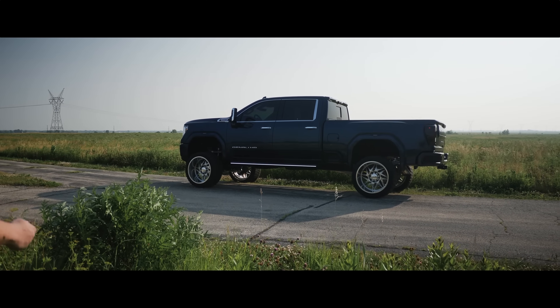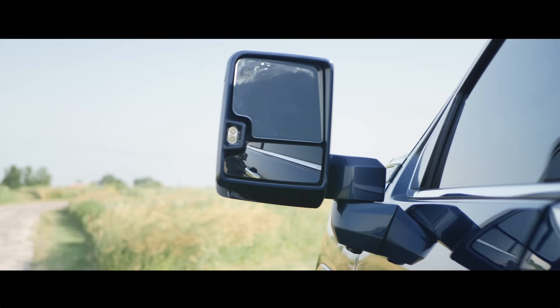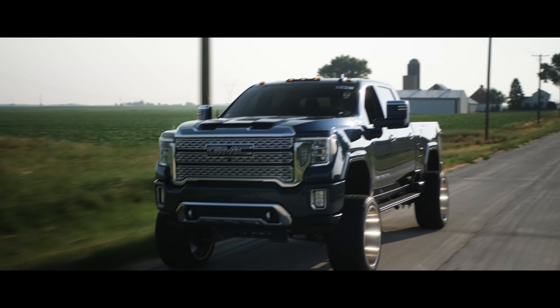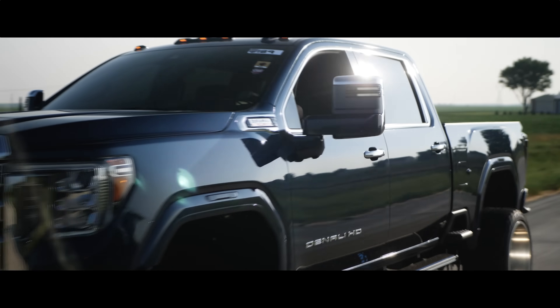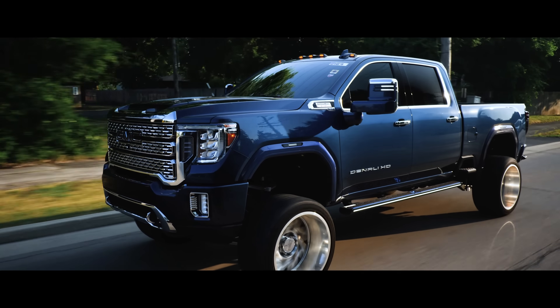Introducing Lumastep M1 from Boost Auto — light up running boards where style and functionality collide to revolutionize your ride. Lumastep M1 for the enthusiast, so you can stand out from the rest.